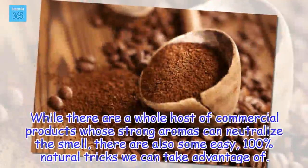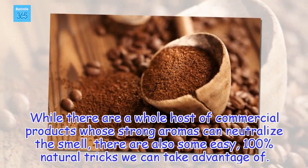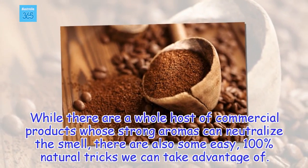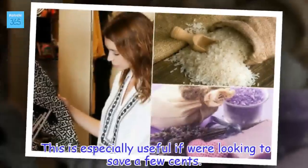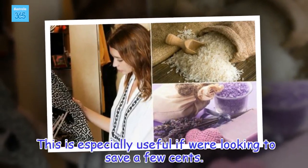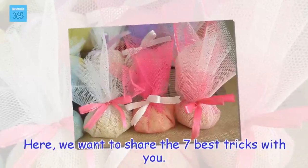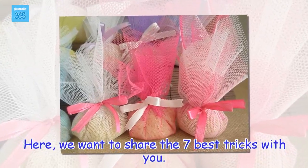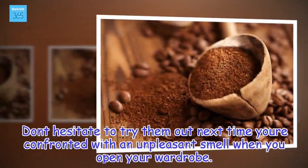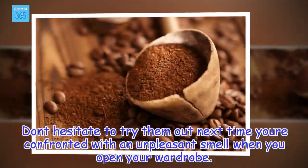While there are a whole host of commercial products whose strong aromas can neutralize the smell, there are also some easy, 100% natural tricks we can take advantage of. This is especially useful if we're looking to save a few cents. Here, we want to share the 7 best tricks with you. Don't hesitate to try them out next time you're confronted with an unpleasant smell when you open your wardrobe.